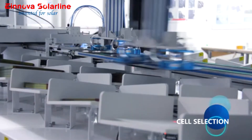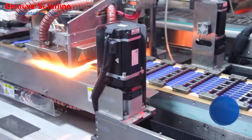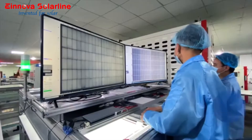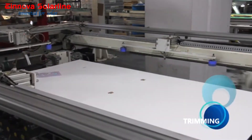At a production capacity of 1.6 gigawatts, Innova Solar Line Energy Corporation has guaranteed good quality modules through first-class raw materials, fully automatic production lines, and tracking records for each individual product.